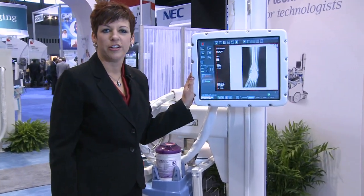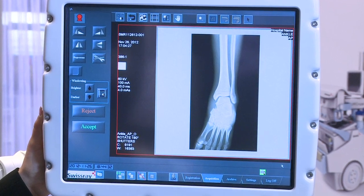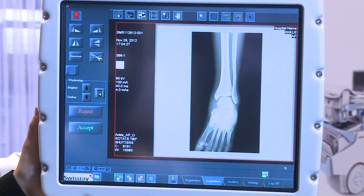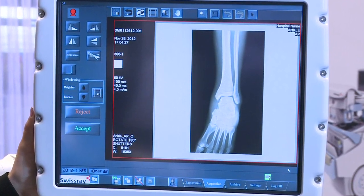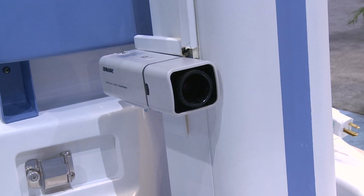The second viewing monitor can be positioned on any side of the system, so the physician can see the images immediately without walking around the driver's side of the system. This is very useful for surgical or emergency imaging. The DDR Cruise even has an onboard navigation camera so the technologist can always see what's in their path.